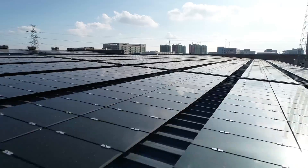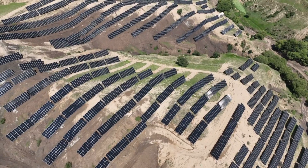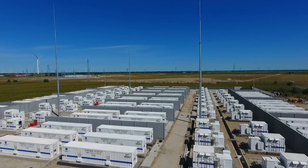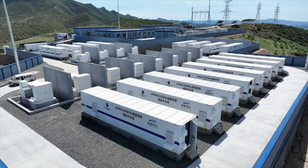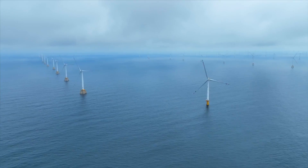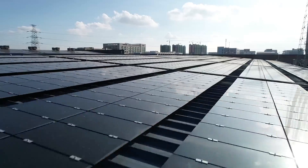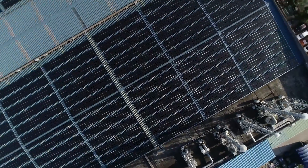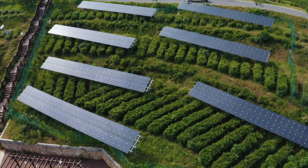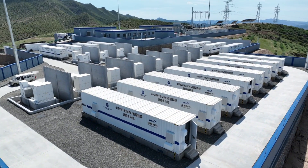This technology is a strategic solution to some of the most pressing issues in renewable energy management. Hydrogen generators like the Jupiter-1 offer a way to stabilize the power grid and address curtailment problems that plague large-scale renewable energy projects. Curtailment occurs when the grid cannot accommodate excess energy from sources like wind and solar, resulting in significant waste of potential power. Hydrogen generators can mitigate this by using surplus electricity for electrolysis, splitting water into hydrogen and oxygen to create a clean fuel source for later use.